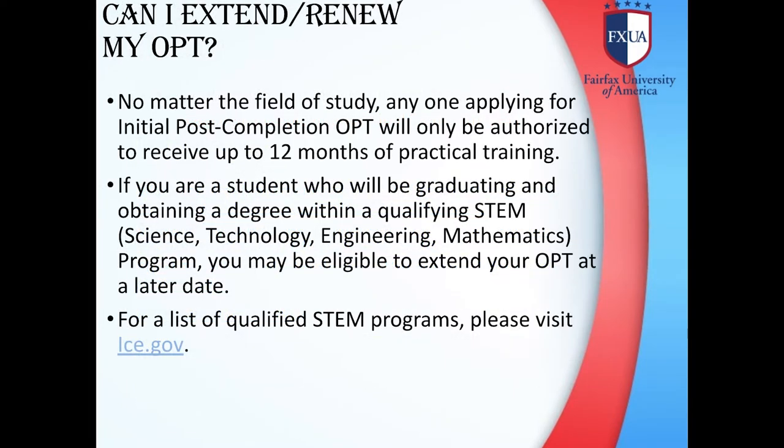Can I extend or renew my OPT? No matter the field of study, anyone applying for initial post-completion OPT will only be authorized to receive up to 12 months of practical training. If you are a student who will be graduating and obtaining a degree within a qualified STEM program, you may be eligible to extend your OPT at a later date. For a list of qualified STEM programs, please visit ice.gov.